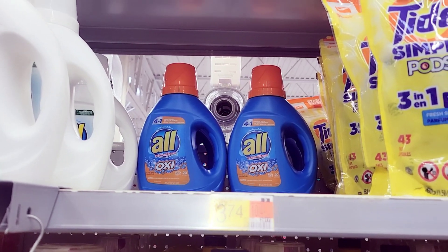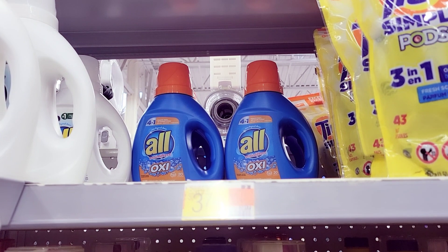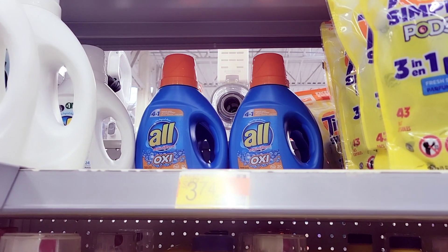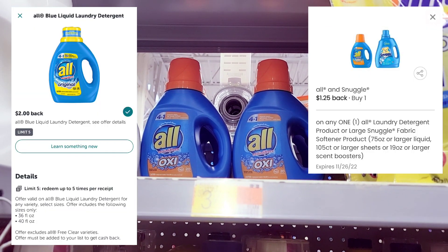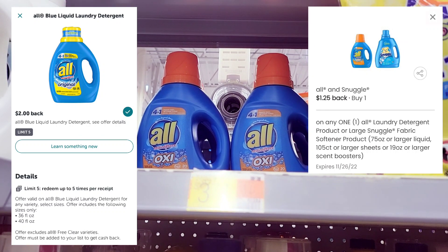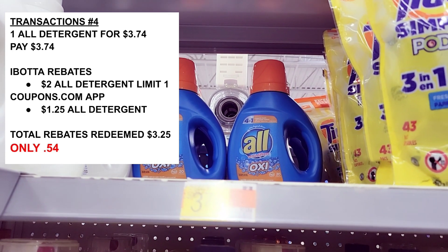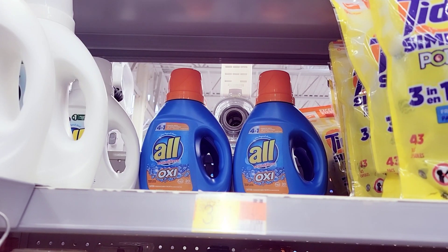This All detergent right here is three dollars and 74 cents. Some stores had it on clearance but my store never puts anything on clearance. We have a two-dollar Ibotta rebate for this, and also on Coupons.com it's a dollar and 25 cents back when you purchase one. So I'm going to grab one — it should equal out to being only about 50 cents when you purchase this All detergent.